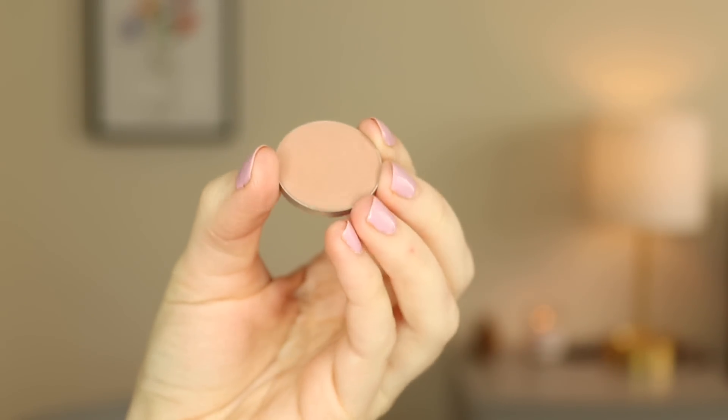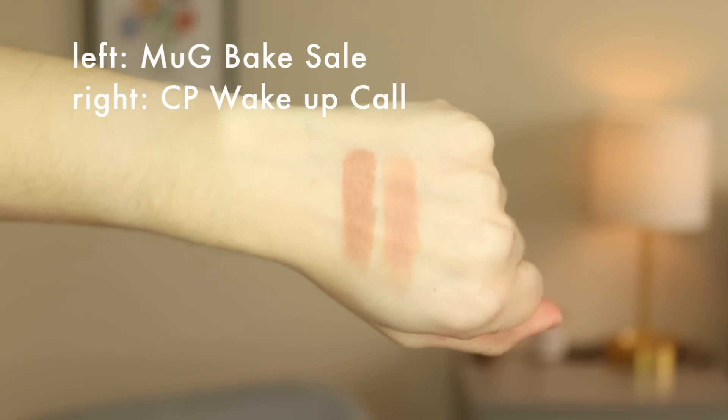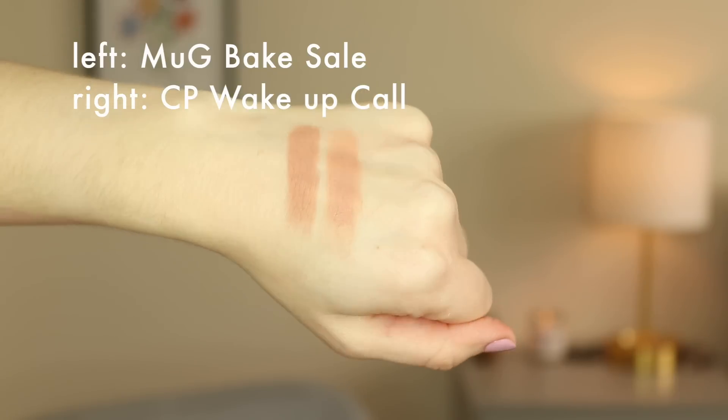Another eyeshadow I'm getting rid of because it's literally identical to another shadow I have — it's the shade Bake Sale from Makeup Geek. This is nearly identical to the shade Wake Up Call from ColourPop; they're both just matte mid-toned light browns. I even used both recently, one on each eye as a crease color, and they looked exactly the same. I'm getting rid of the Makeup Geek one because it's ever so slightly darker. I may give it to a friend since I'm not sure if I can donate it. I don't know how I ended up with two of the same color — when I placed my ColourPop order it looked different on the website.